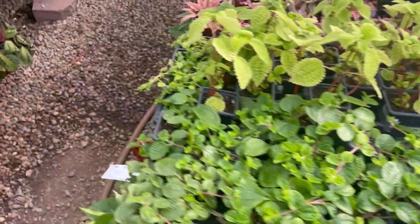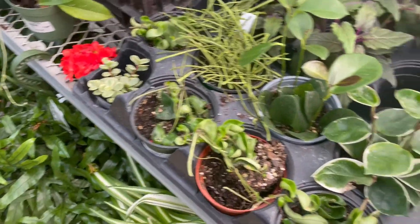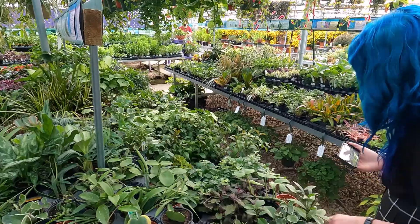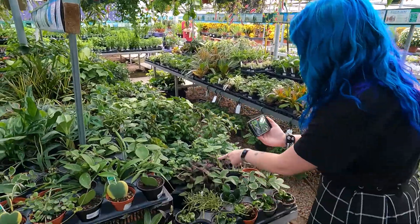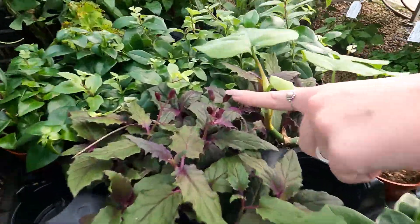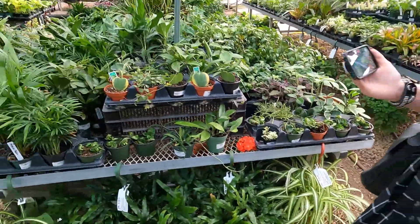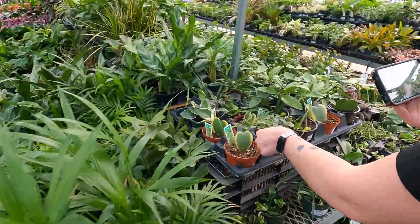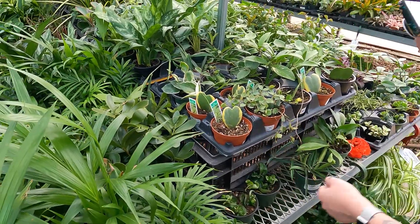Cute little baby mules. Keep hoping I'll find a variegated one, and I still haven't. Eventually though. Oh my goodness, did you know the passion plant flowers? I didn't know. It has little flowers. Let's see how much their Hoyas are. They're Hoya curtisiae — $25 for this teeny tiny little thing. Goodness.